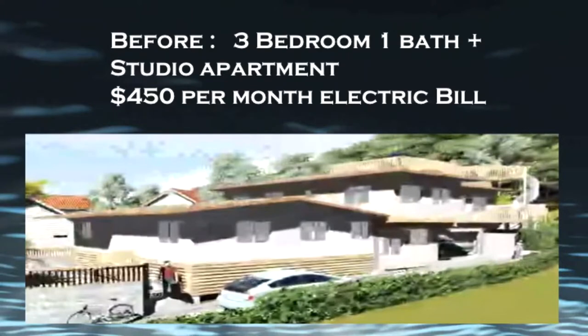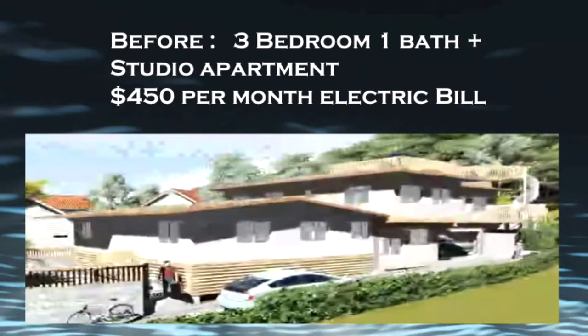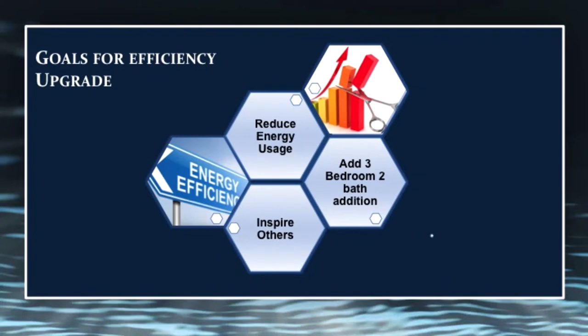That's pretty typical for an air-conditioned home. Our goal was to turn the studio in the back into a one-bedroom, one-bath, and then go above the garage and build another three-bedroom, two-bath for us to live in — so we could have a long-term home for everybody. We basically cut off the back of the house right above the studio and built an energy-efficient addition. We were trying to reduce our energy usage, add the three-bedroom, two-bath addition, and hopefully use technology to inspire others to go green and see whether you can be comfortable while saving.